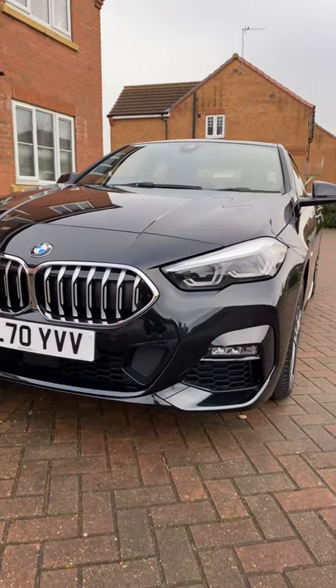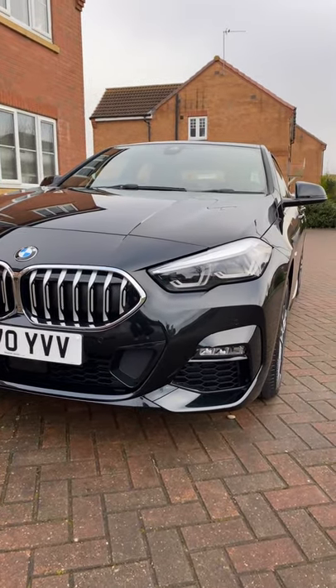Welcome back to my channel, Honest Reviews of Everything. Today is a very special day for myself - I've waited the best part of three months for this particular day and it's finally arrived. It is new car day! Any ideas what I've got? Check this out - here she is.